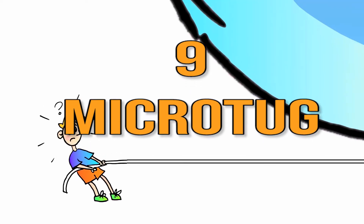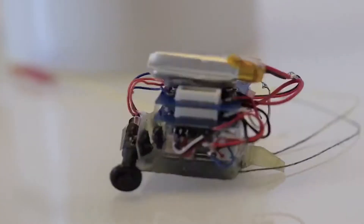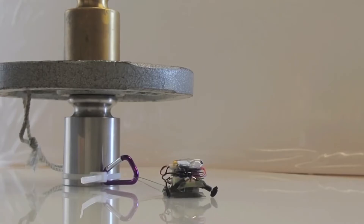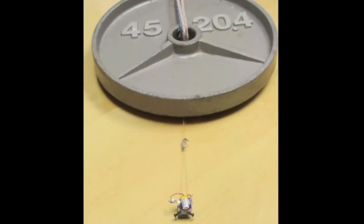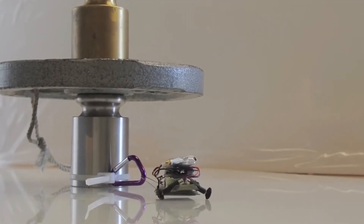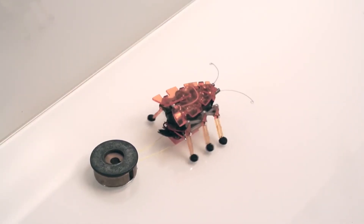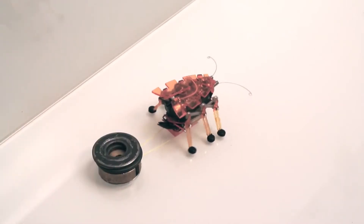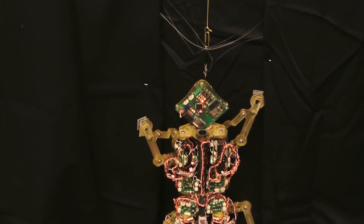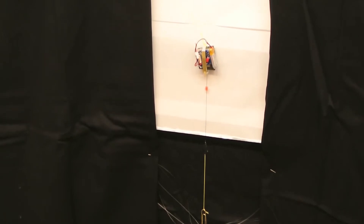Number 9: Microtug. Imagine being able to pull an object that is 2,000 times your size. That's exactly what the Microtug is able to do. The Microtug is a small robot that uses dry adhesive to interact with human-scale environments. It is one of many futuristic robots able to help humans in many ways without triggering global issues or threats. It can also move an object 100 times its weight vertically up a glass surface, making the jobs of construction workers much easier.